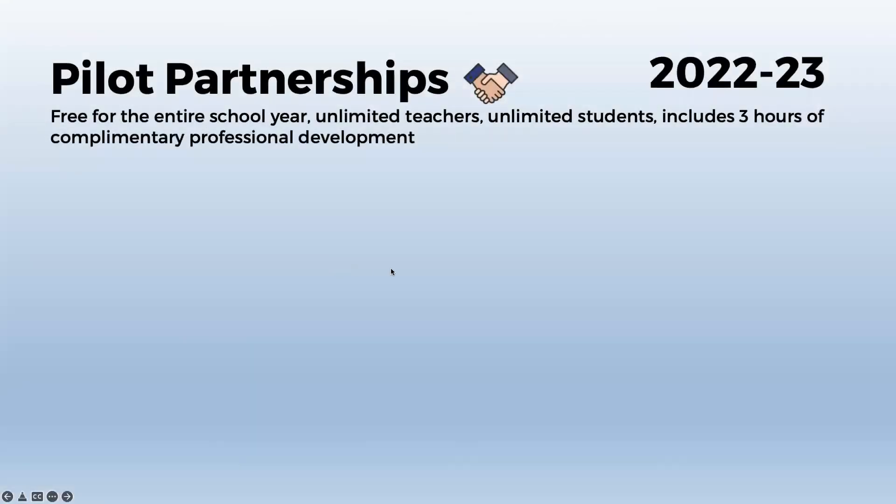If you're interested in a pilot partnership, our pilot is a completely free trial for the entire school year — unlimited teachers, unlimited students, from now through July of 2023. It also includes three hours of complimentary professional development to ensure that your teachers implement the app as effectively as possible to see the results that you want.